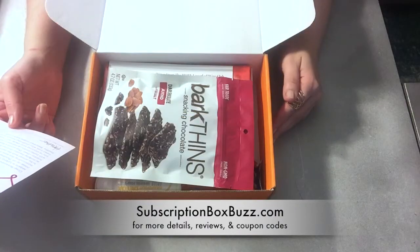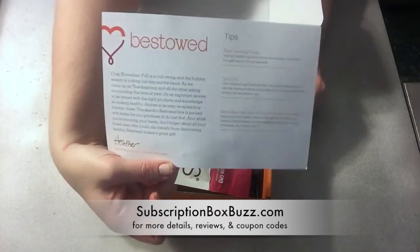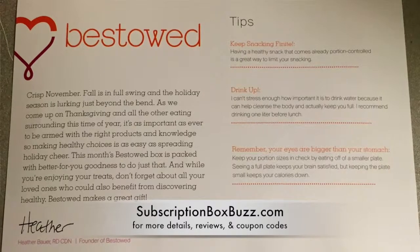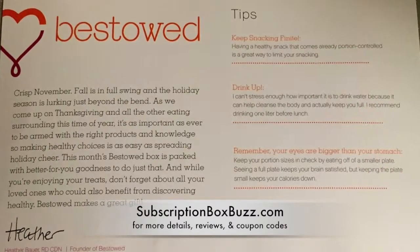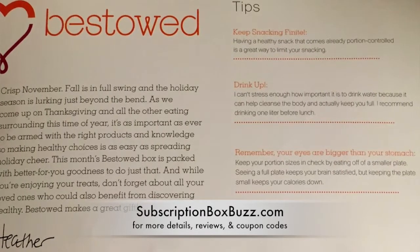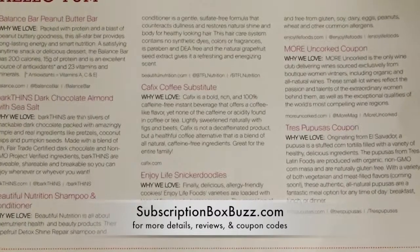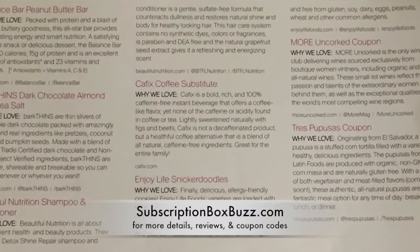The founder of Bestowed wrote kind of a paragraph about the box — a letter from the editor type of thing. It says, 'Crisp November. As we come up on Thanksgiving and all the other eating surrounding this time of year, it's as important as ever to be armed with the right products and knowledge, so making healthy choices is as easy as spreading holiday cheer. This month's Bestowed box is packed with better-for-you goodness to do just that.'